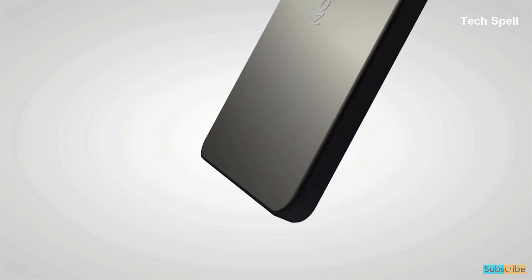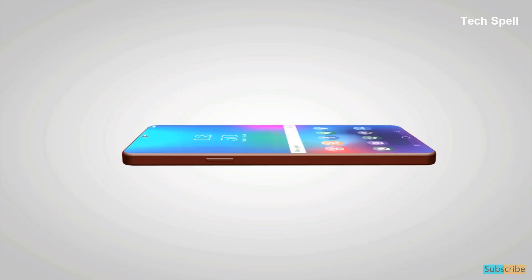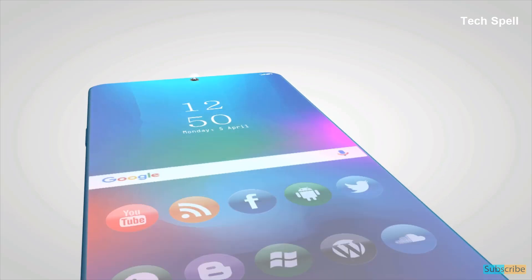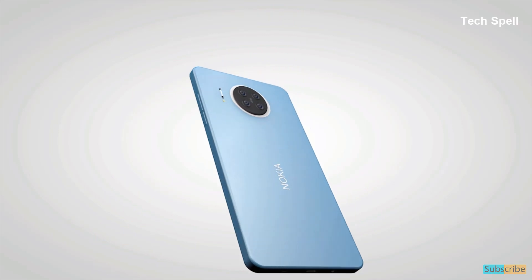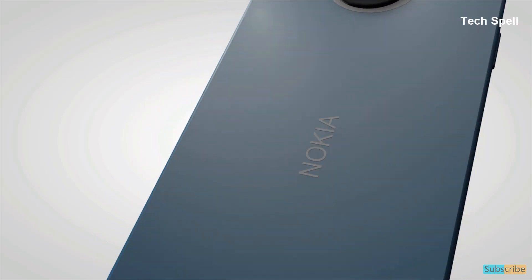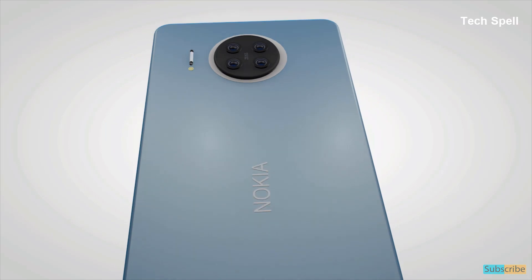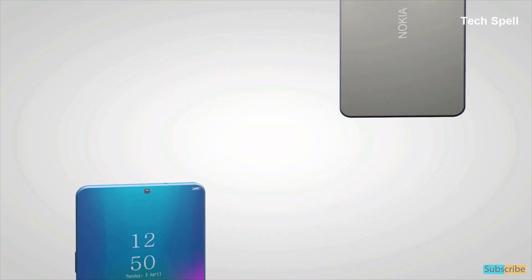The Nokia X20 5G runs on Android 11 and is powered by a 5000mAh non-removable lithium battery with ultra fast charging. The Nokia X20 5G supports dual SIM with nano SIM and a 3.5mm headphone jack with active noise cancellation, dedicated mic, Wi-Fi, GPS, NFC, USB Type-C, and 5G connectivity options, and includes pin, pattern, and in-display fingerprint sensor.